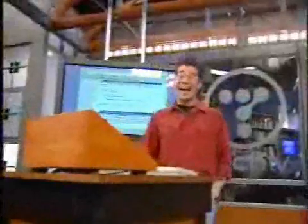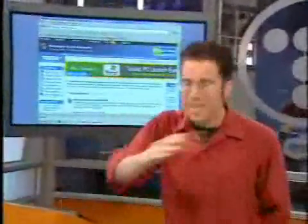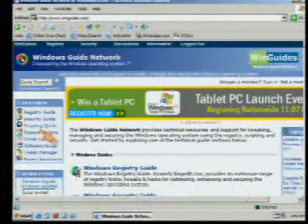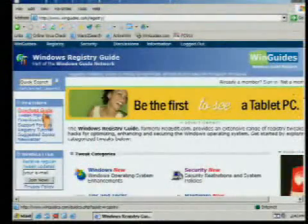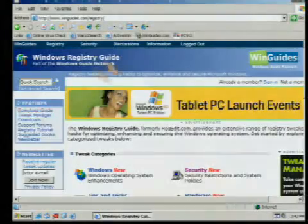If you're looking for guides to help you along within Windows — software updates, or if you're trying to learn more about the Windows registry — Winguides.com would be the place for you. They've got a registry guide, security guide, scripting guide, and driver guide, great for not only experts but novices as well. If you want to get in and learn more about what makes Windows tick, you can come here for a wonderful amount of tips. Winguides.com.